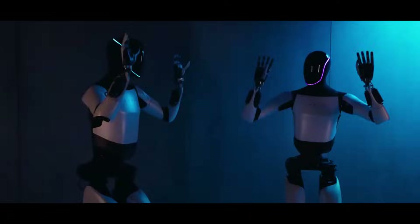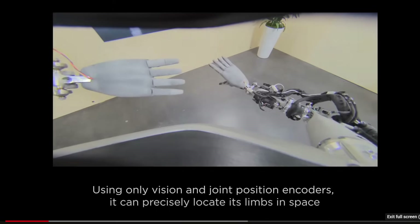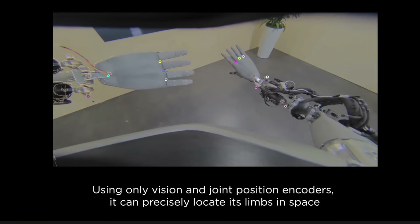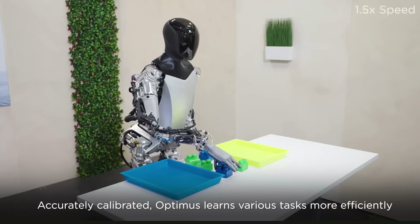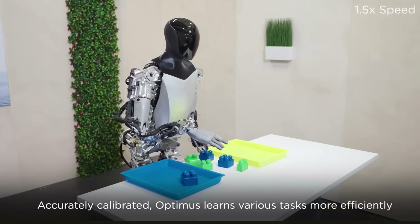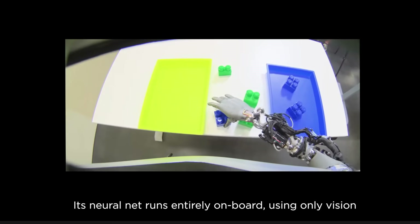You can see it's dancing away, and they claim that this video is not sped up. Very similar to how humans work, the Optimus robot relies on vision to detect and manipulate objects around its environment — similar to how we humans mostly depend on our eyes.